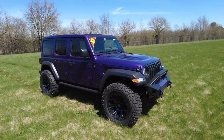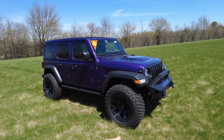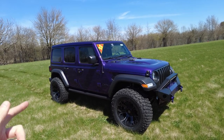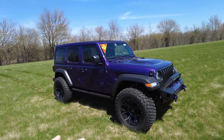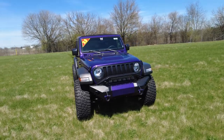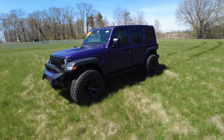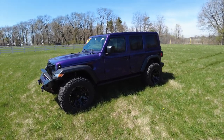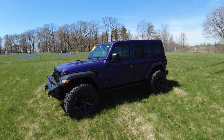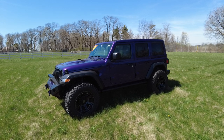This Jeep is equipped with the Rocky Ridge K2 package, which gives you the 37-inch tires, 20-inch wheels, 3-inch suspension upgrade, and a lot more customized stuff on this Wrangler. All of it's backed by Jeep's warranty and Rocky Ridge's warranty. Rocky Ridge partners with Jeep, and Jeep says they'll back it up just as much. Rocky Ridge, to my knowledge, is the only one out there that has that authority to do that with brand new Wranglers.